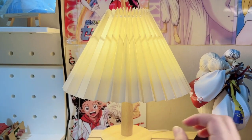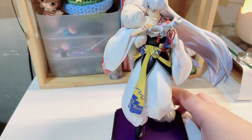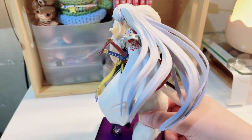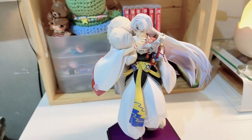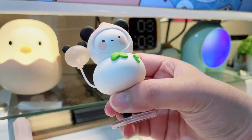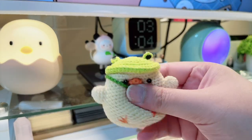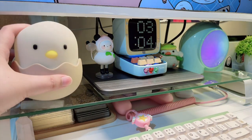I got this cute Korean-style lamp from Shopee and I use it a lot — I love it so much. I also have this Sashimaru figure, the only anime figure I have. I don't want to get into collecting those because they're pricey, but this one was cheap and I love it. In the middle part of my desk I have a cute PopMart panda figure and a cute little chick lamp.